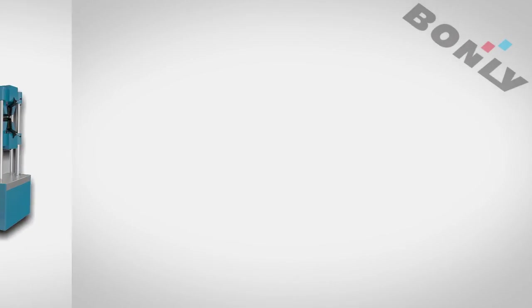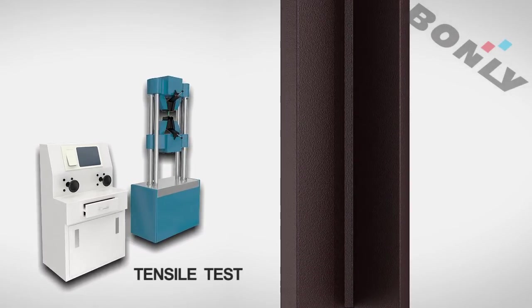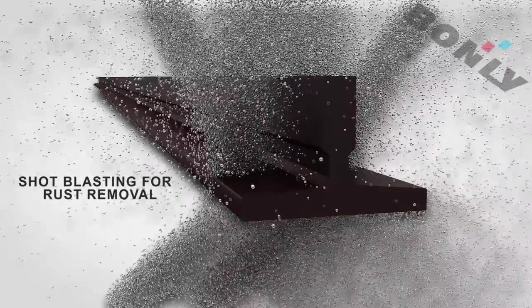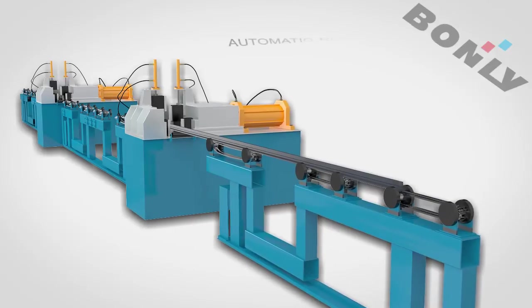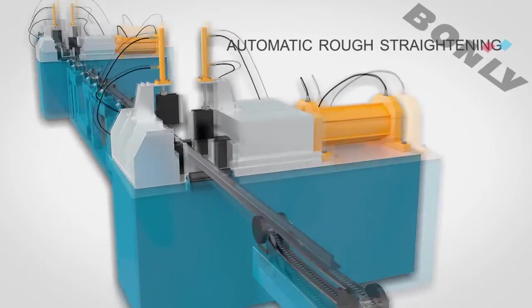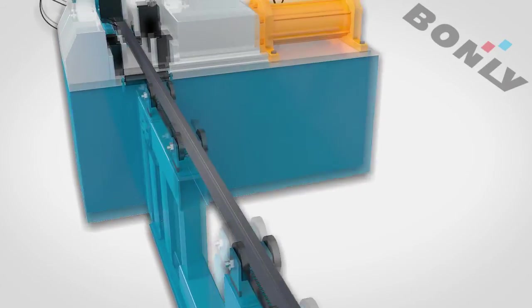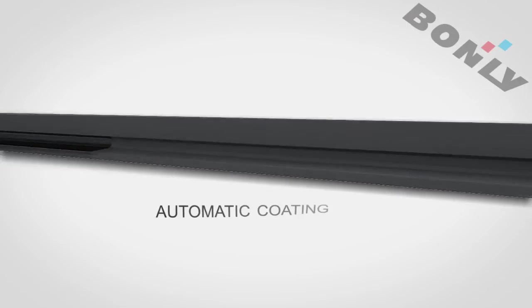In addition, strict tensile testing is given and the indexes are above national standard. The shot blasting in full coverage removes scale to ensure that a plate is firmly attached. Rough straightening is required before machining to lay a solid foundation for high-precision guide reel.